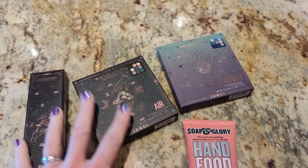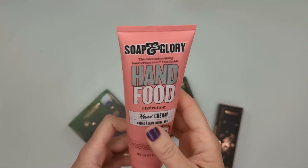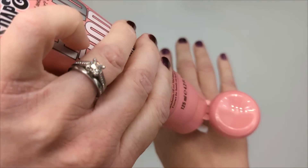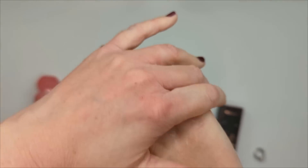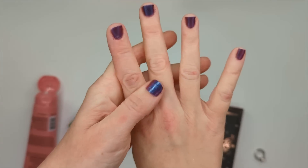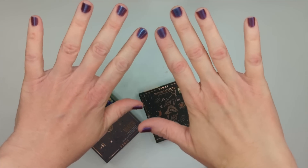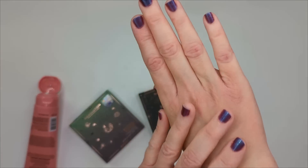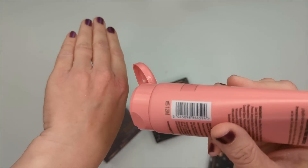Let's try the Hand Food first. I'm applying it to one hand — my hands look a little dry and wrinkly right now. It's thick but not greasy, so you won't leave greasy fingerprints everywhere. I feel like it makes my hands look a lot softer — it makes a bigger difference than most hand creams I try. I definitely love this stuff.